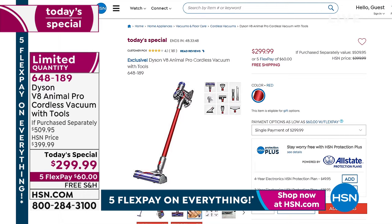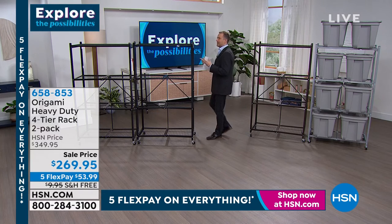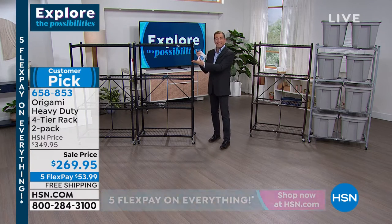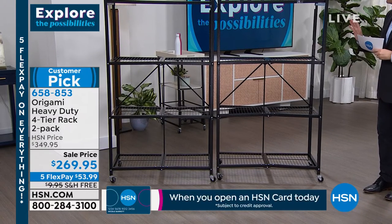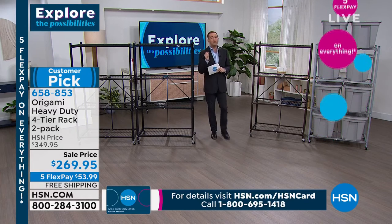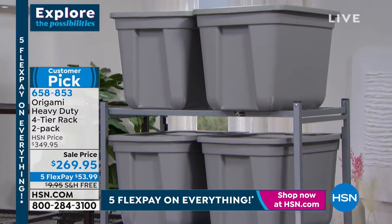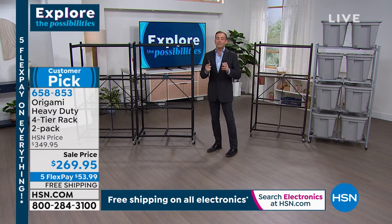If you've always wanted a Dyson, today is the day. Origami launched on HSN more than a decade ago and quickly became one of HSN's biggest selling products of all time — one of the biggest success stories ever. So many of us here have it. I've had a two-pack in the garage for 11 years and it looks as good as it did then. This is the original rack, the one that requires no assembly, with a patented design on the back.